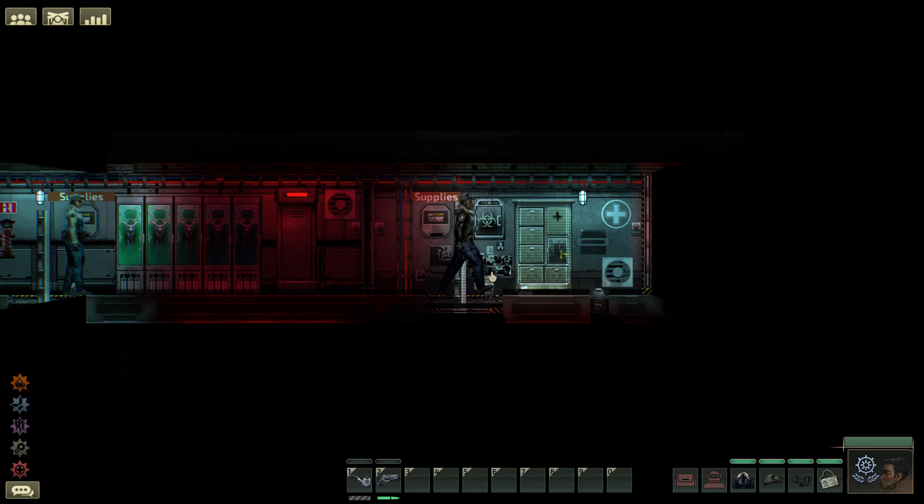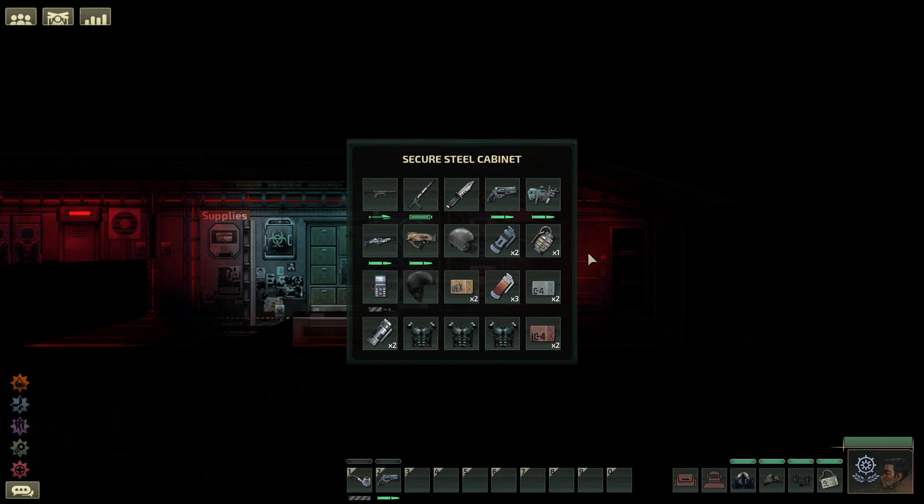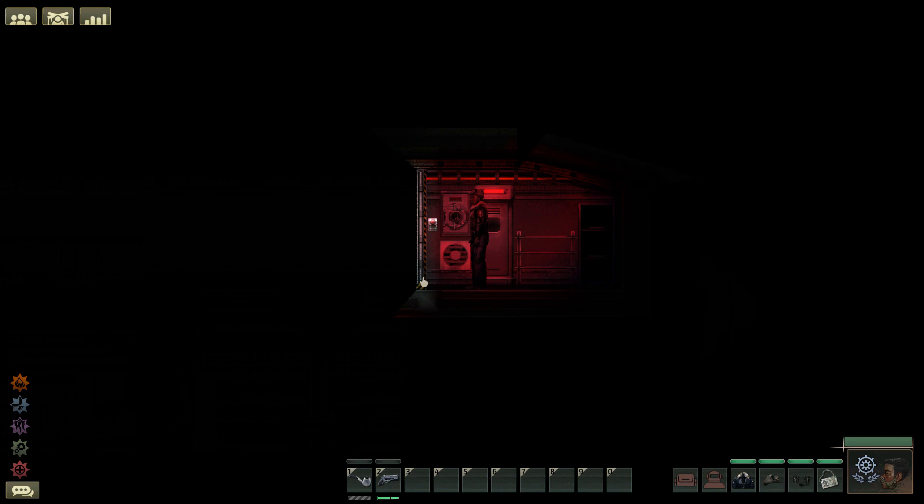Measuring 34 meters in length with a minimum recommended crew of three, the Dugan is the smallest full-size submersible available from the Coalition dockyards. This is reflected in its mediocre cargo capacity of eight standard containers and a complete lack of any onboard utility systems such as deconstructors or fabricators.